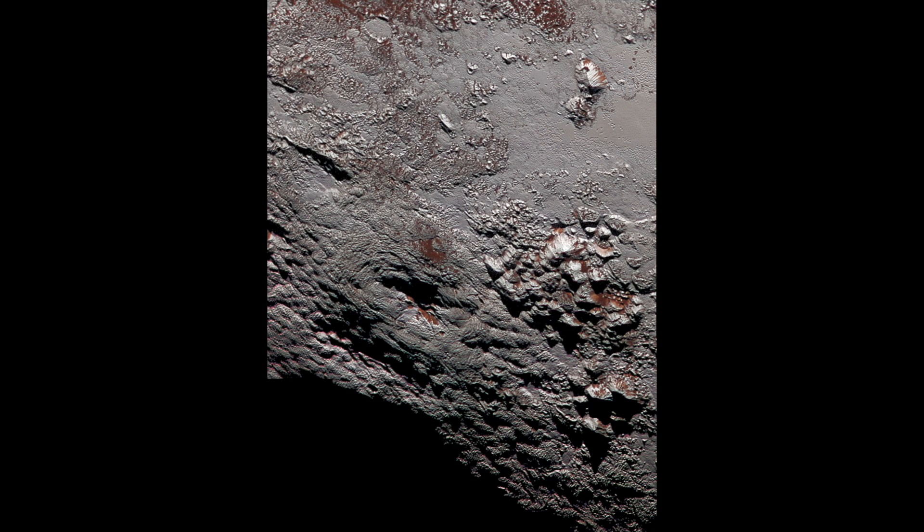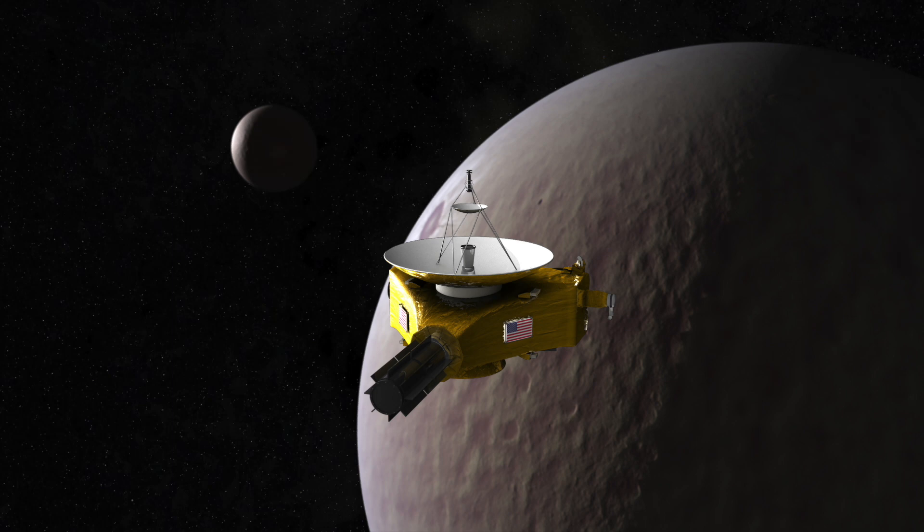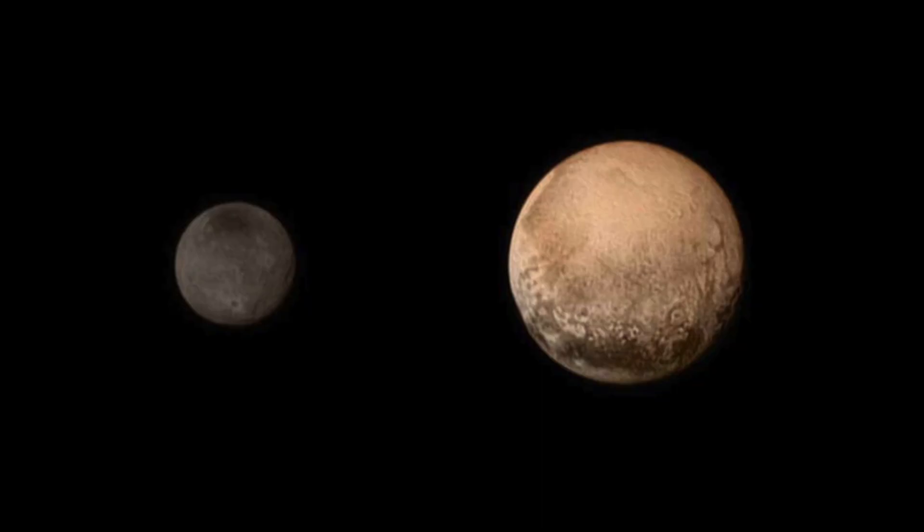In reality, these first pictures tell us very little about what's happening on Pluto since they don't show patterns or textures in any detail — they just give us an idea of how dark or light something might be. New Horizons is sending back photos at a rate of about 1 per minute, but it will take weeks before we get enough data from those images to produce even basic maps showing where landmasses exist on this tiny dwarf planet.